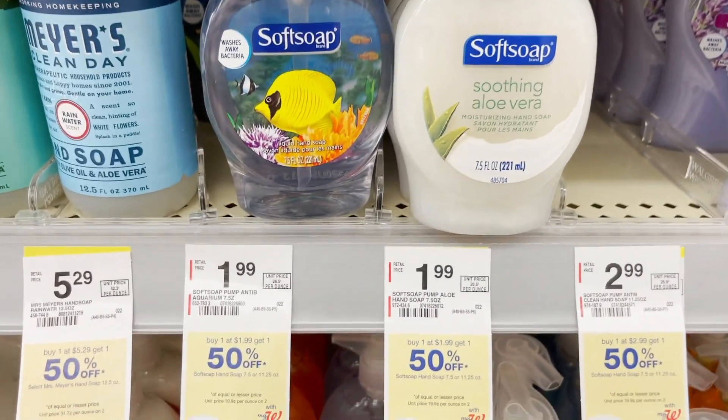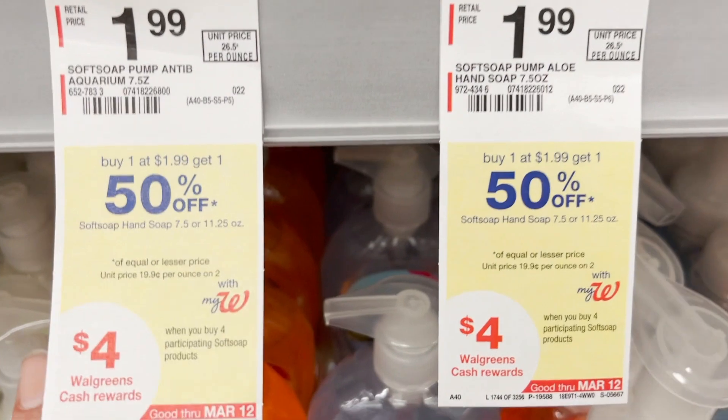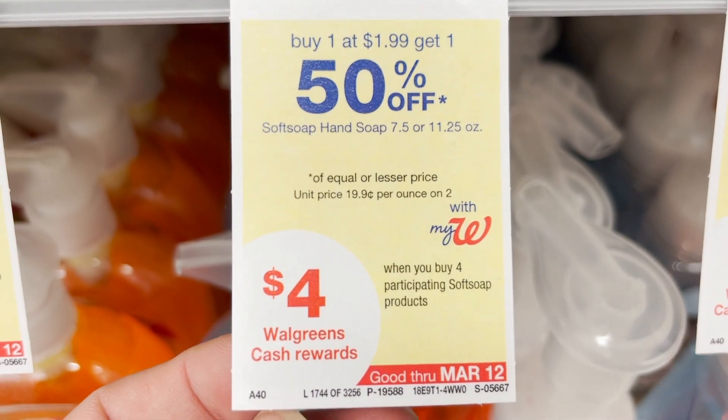This week Softsoap hand soap is buy one get one 50% off. They sell for $1.99 but this week they're buy one get one half off. Plus when you buy four of them you're going to get $4 in Walgreens cash rewards.